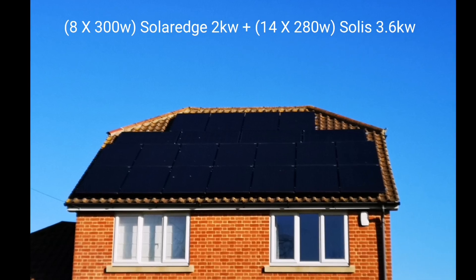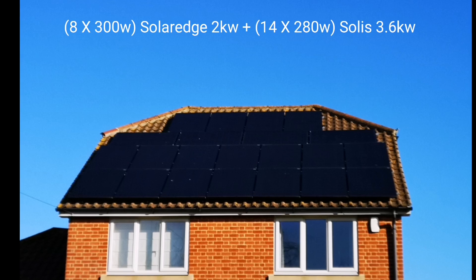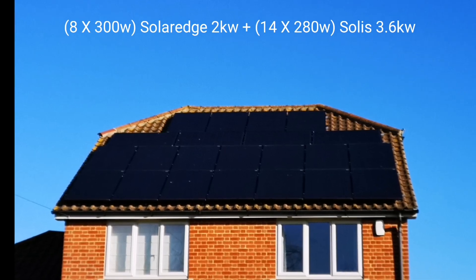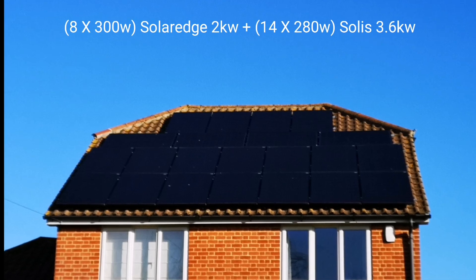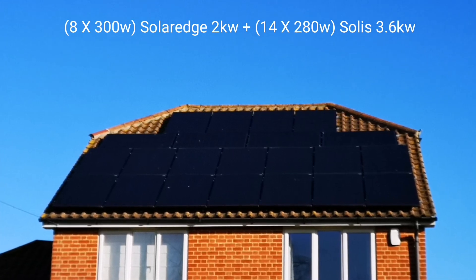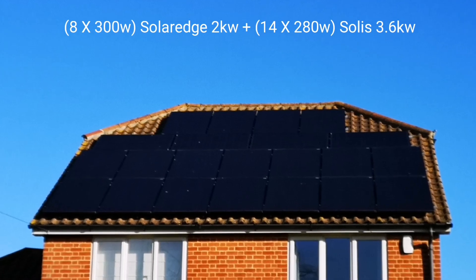As always, thanks for watching — I hope you enjoyed it and found something useful, whether you're comparing to your existing system or thinking of going solar yourself. More updates to come on both the solar panels and hopefully the battery as well. Take care, stay safe and stay home. See you again soon. Bye bye.